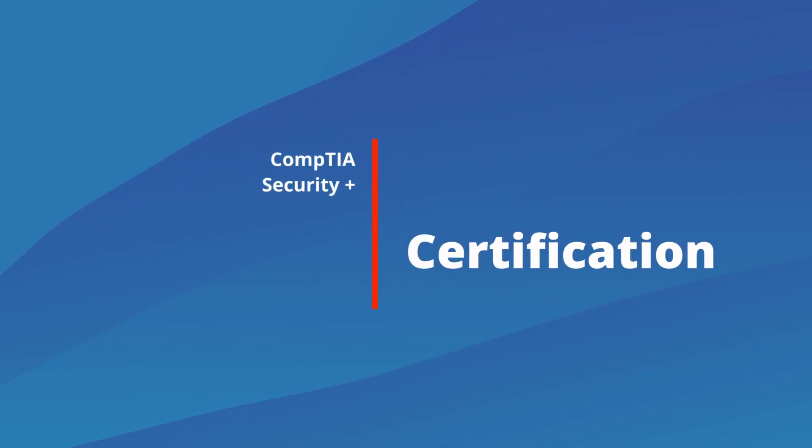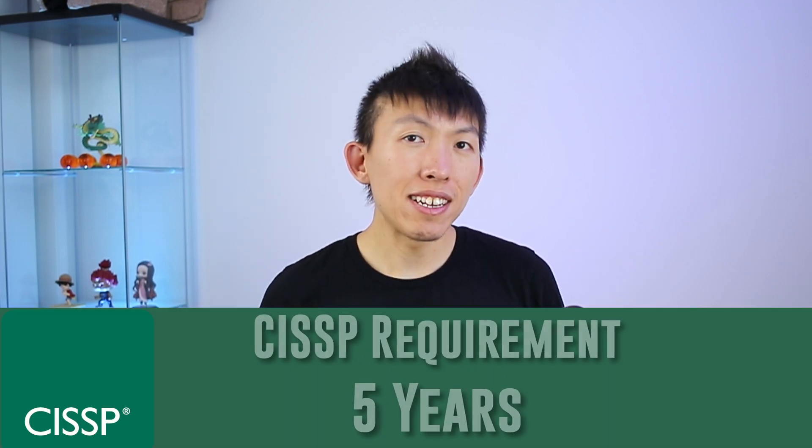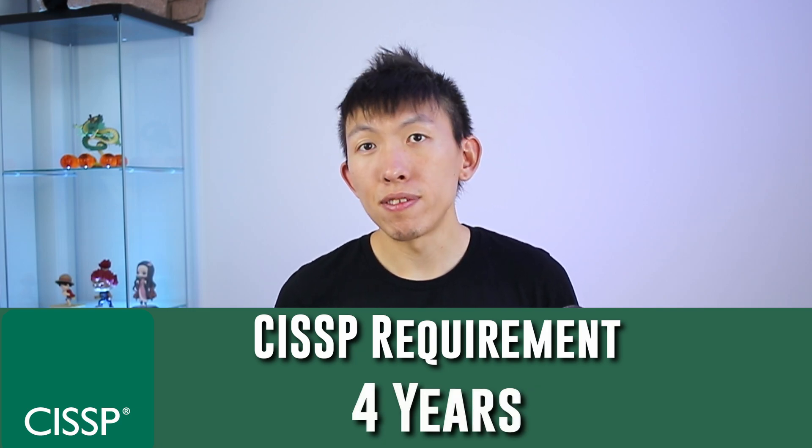Number one, we'll start with Security+. If you guessed Security+, you win. Why Security+? Well, first of all, it is an industry standard certification. And as an added benefit, it actually takes off one year out of CISSP, if that is what you plan to take in the future.